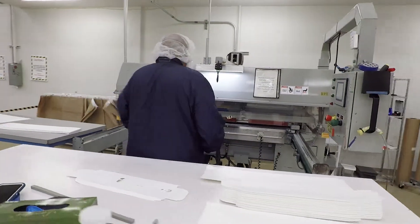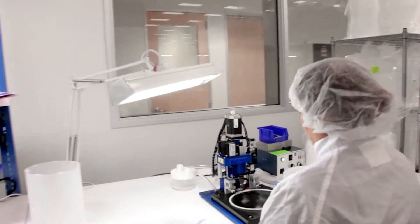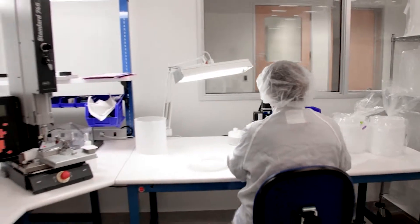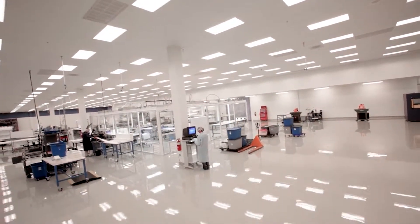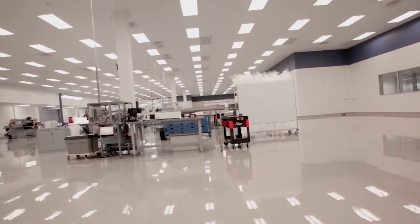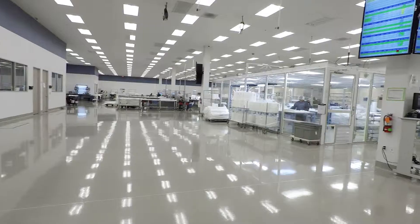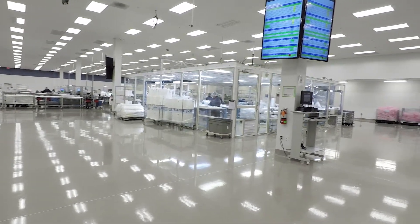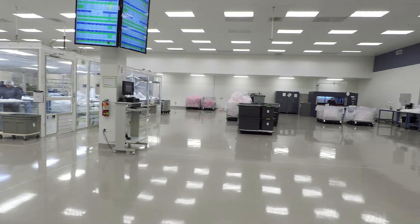We are dedicated to providing process control from initial design input through product realization. Located in Anaheim, California, Clean Cut Technologies is FDA registered, ISO 13485 certified, and operates ISO 14644 class 8 and class 7 certified environments to provide the cleanest packaging and assembly in the industry.